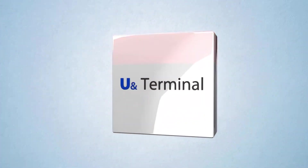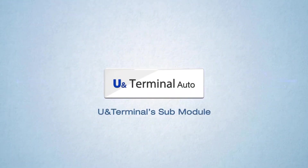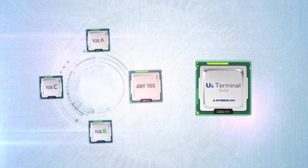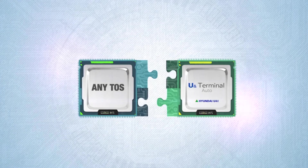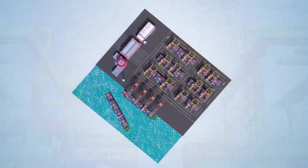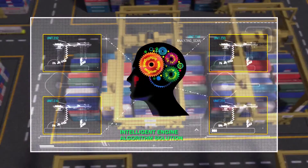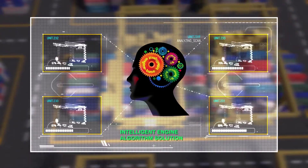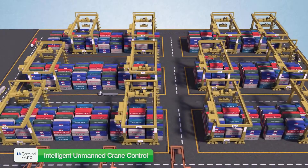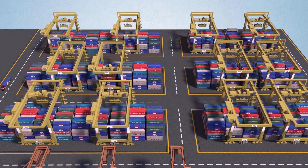U&Terminal Auto is an independent sub-module of U&Terminal developed by Hyundai U&I to support innovative terminal automation. By simply plugging in U&Terminal Auto to any terminal operating system, a manual terminal can be easily converted to an automated terminal. In a manual terminal, the performance of yard cranes can vary depending on operator skill. U&Terminal Auto resolves this issue with an intelligent engine-based algorithm, replacing the crane driver and taking maximum control of the unmanned yard crane in the most efficient way.